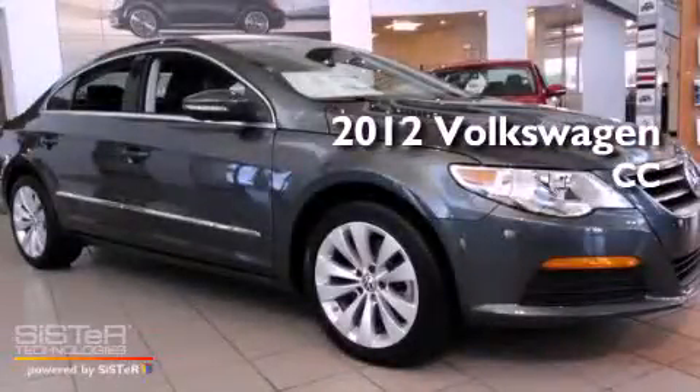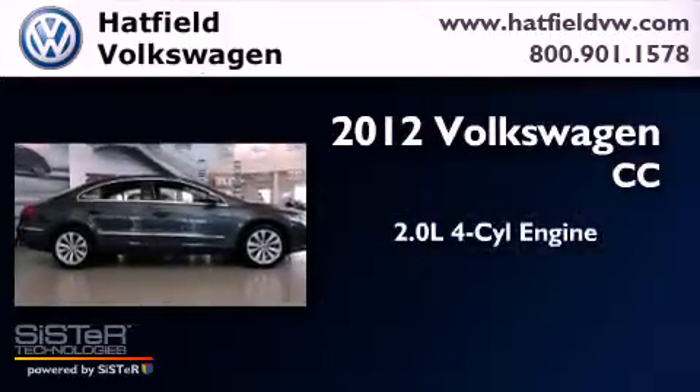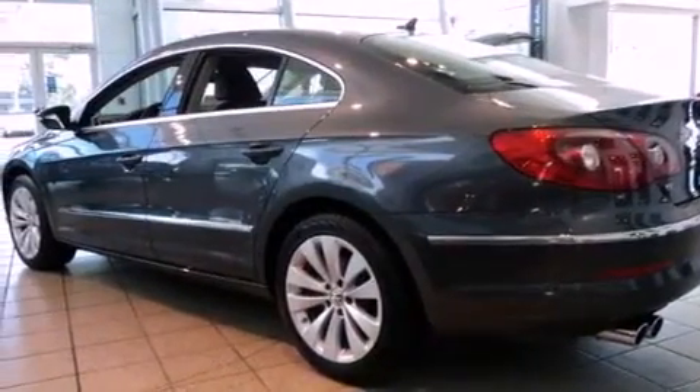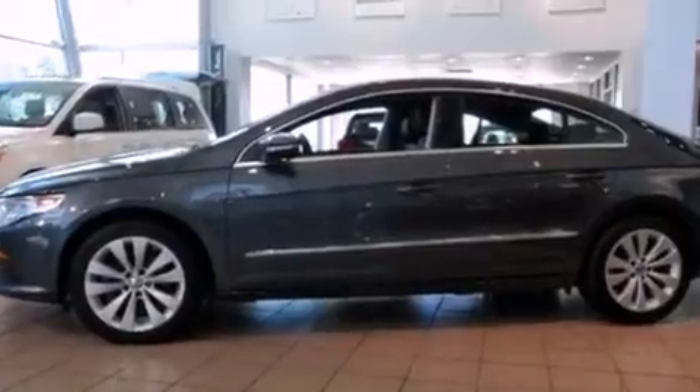This is a brand new 2012 Volkswagen CC. It has a 2.0-liter four-cylinder engine and a six-speed manual transmission. Features include heated front seats and cruise control.